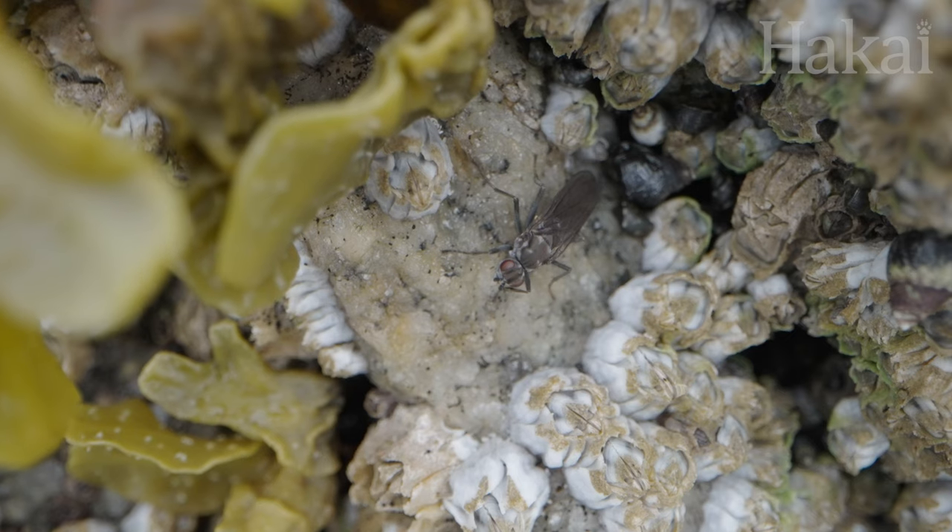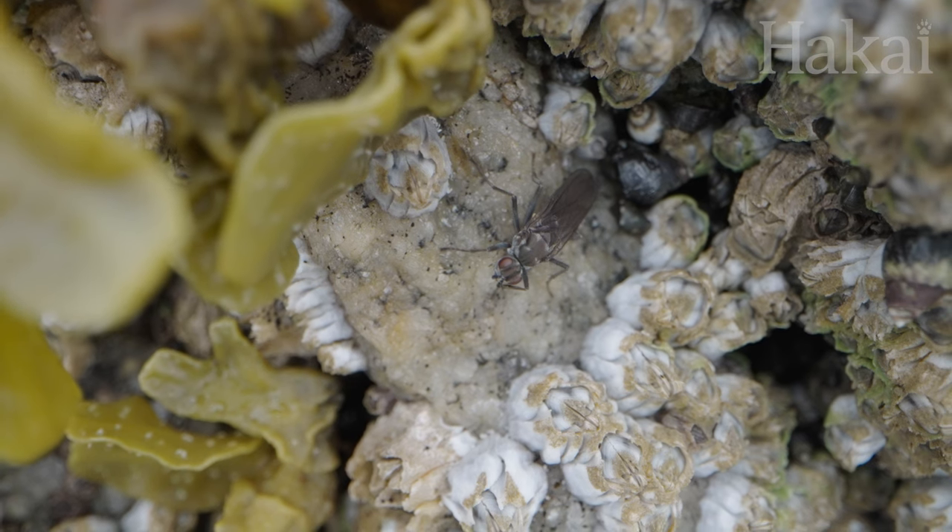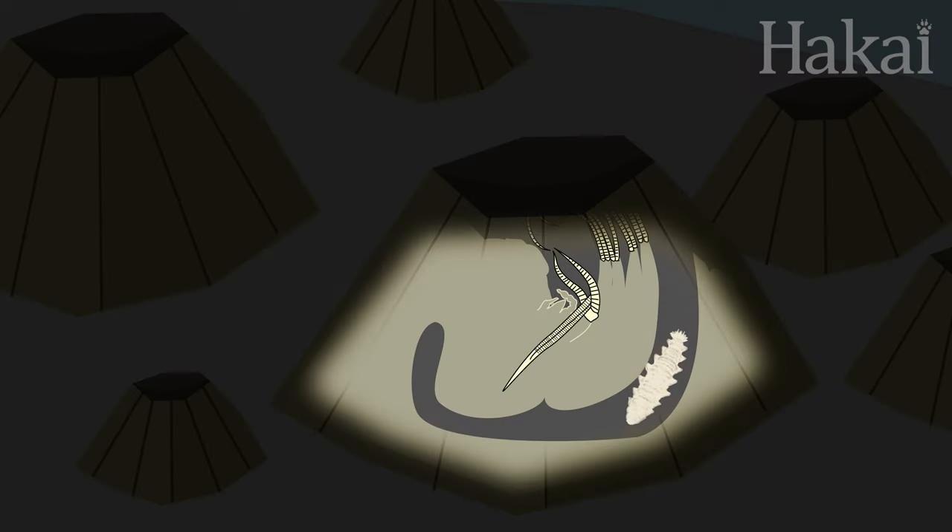There's only one kind of insect we know of that spends its entire life on the ocean, and it's a sea skater or water strider called Halobates — its whole life cycle is on top of the ocean. But there are other insects we still consider marine insects, like the barnacle flies we covered in that episode. When they're larvae, after the egg hatches, they go inside a barnacle, and when the tide is in they live under the ocean. As adults the flies are above water, but because they spend such a key portion of their life in the ocean, they're considered marine insects — just like sea lions or seals, which we still consider marine mammals even though they haul out on land some of the time.